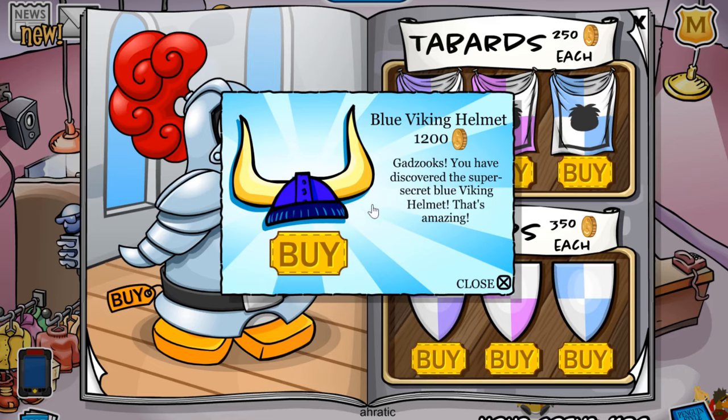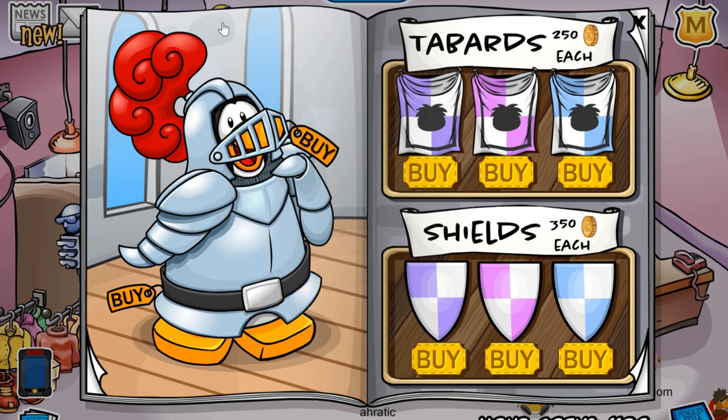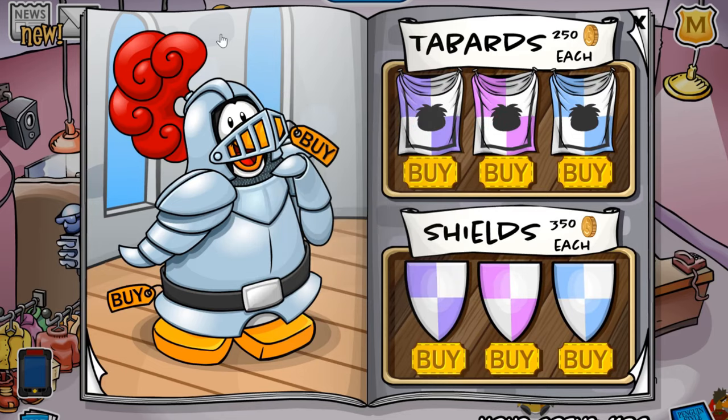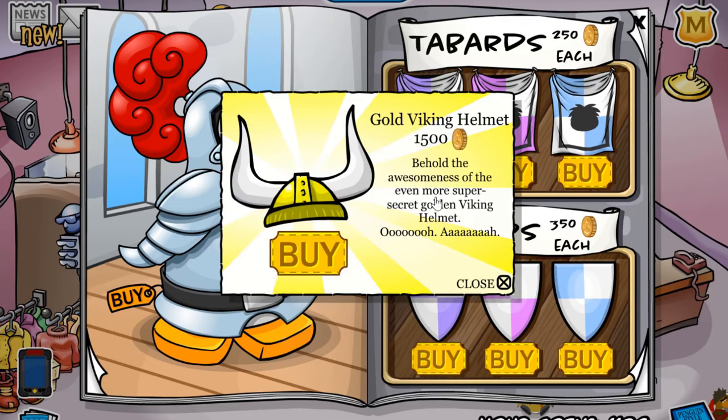But that's not it. If you click it — I think it's another ten times, or in total ten times — you can actually pick up a very rare item that I'm pretty sure hasn't been released, or it has but it's just been a while. So you just keep clicking, and you'll receive the gold Viking helmet for 1,500 coins, so make sure to save for this.